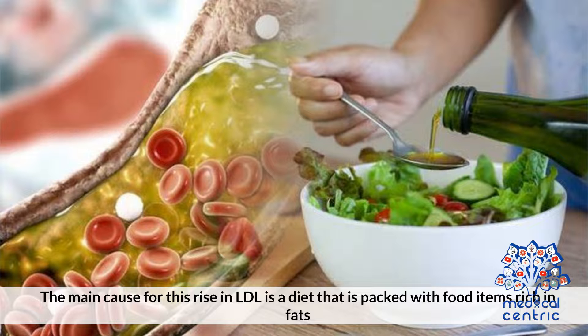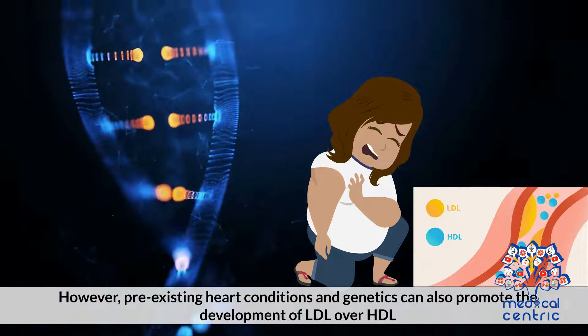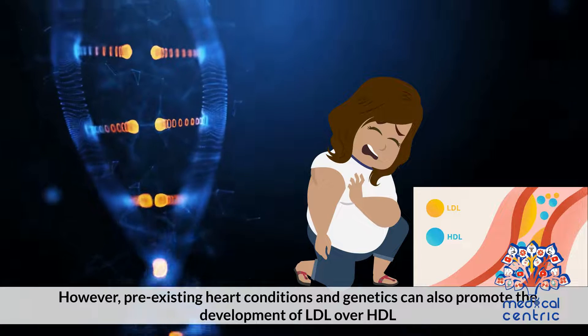The main cause for this rise in LDL is a diet that is packed with food items rich in fats. However, pre-existing heart conditions and genetics can also promote the development of LDL over HDL.